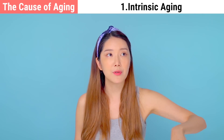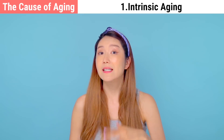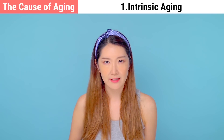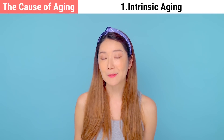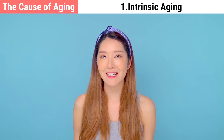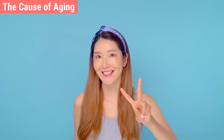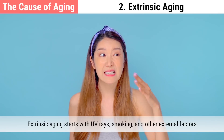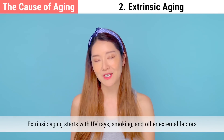In addition, the natural EGF present in your body starts to reduce starting in your mid-20s, slowing the production of hyaluronic acid, elastin, fibronectin, collagen, and other components responsible for the radiance and elasticity of the skin. Second, extrinsic aging is caused by UV rays, cigarettes, and other environmental factors.